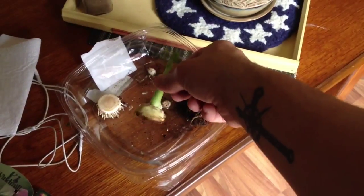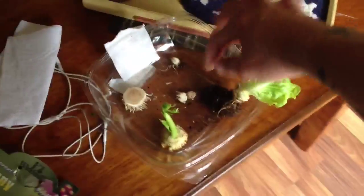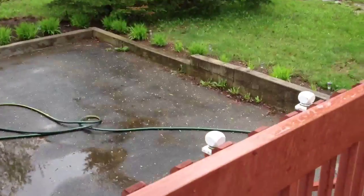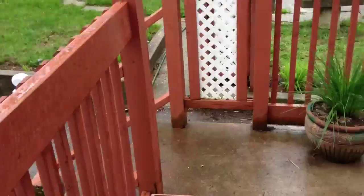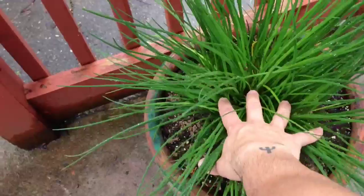This is a celery butt. These are some leeks and these are some green onions. Might as well go out — oh, it's windy. Anyway, so what did I do last night? Look at those chives — they're huge, they're pretty beautiful.